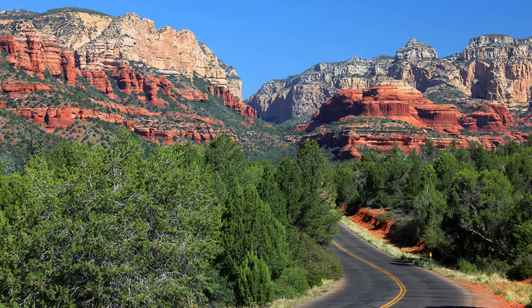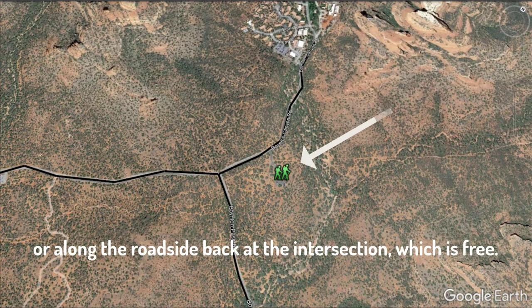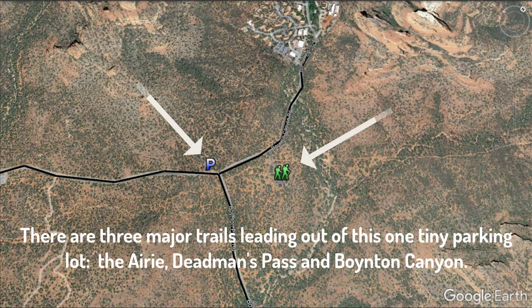The trailhead is located 3 miles from West Sedona near the Enchantment Resort. Park either at the Forest Service parking area on Boynton Pass Road, where a Red Rock Pass is required, or along the roadside back at the intersection, which is free of charge. There are three major trailheads leading out of this one tiny little parking lot, which is a good reason to arrive early.